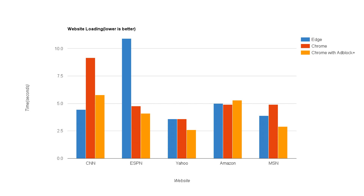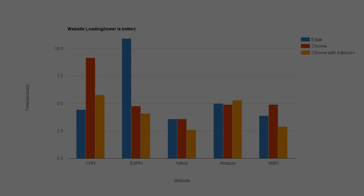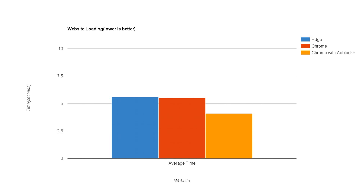So overall, aside from a few outliers like CNN and ESPN, both browsers are very, very fast at loading websites. You're not going to see a big difference, if at all, when it comes to just loading websites. Speed-wise these two browsers are pretty much identical — Chrome is pretty much the same as Edge, but Adblock gives it a slight advantage.